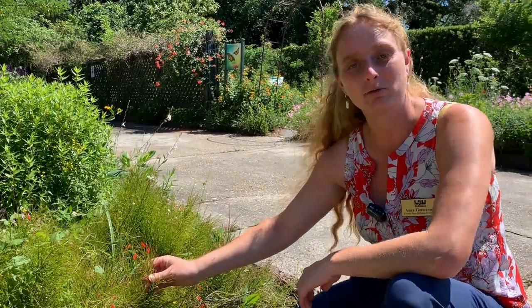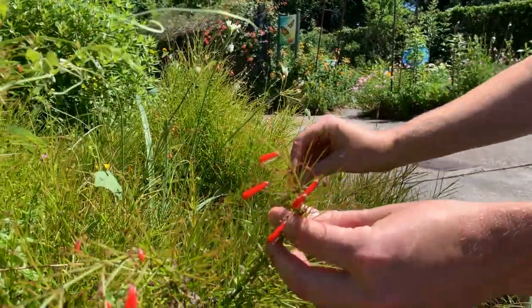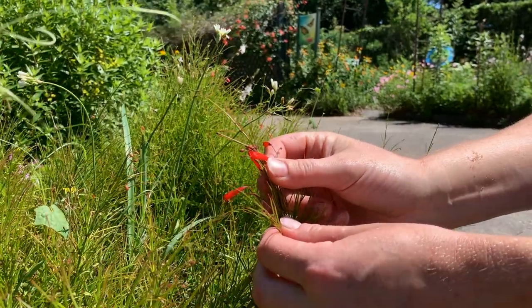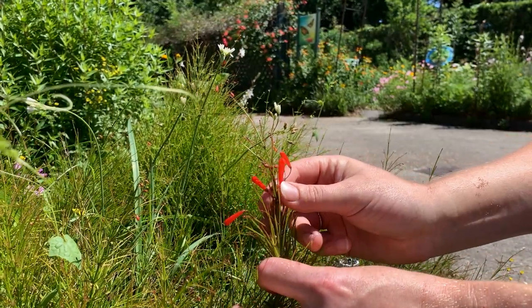This is the coral plant, or the fountain plant — sometimes called firecracker fern or fireworks fern. It looks really interesting; it's got a great texture, kind of succulent, but look — tubular bright red flowers, and these will be absolutely covered in a few weeks. This is something hummingbirds really like.